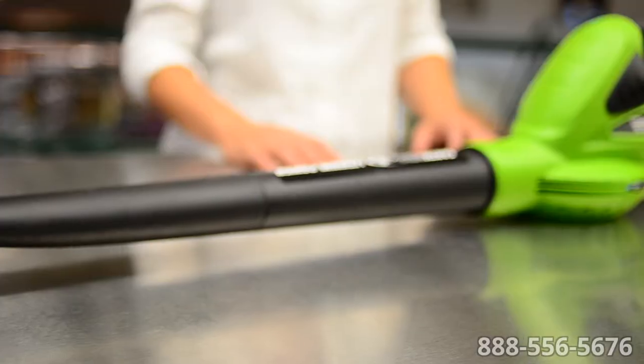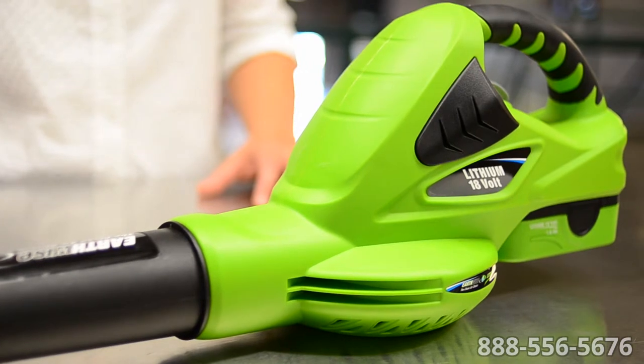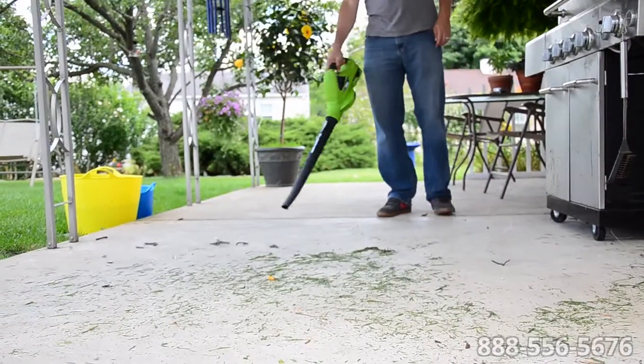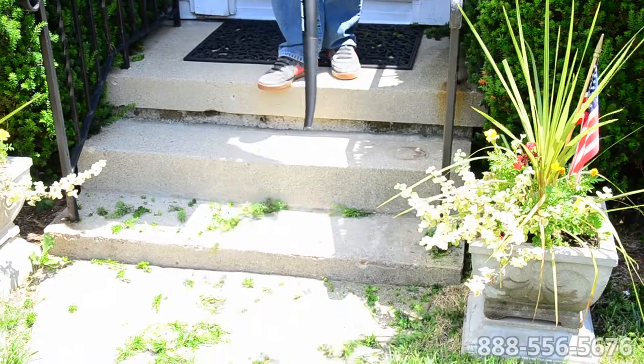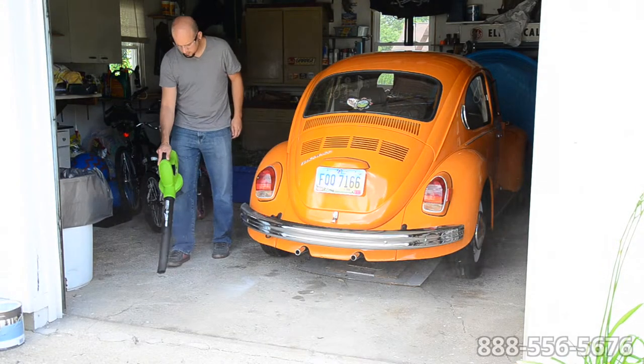The Earthwise cordless lithium leaf blower — stop dragging around that annoying cord, stop storing and mixing oil with gas, and stop worrying about whether you'll have enough cord to reach. This leaf blower is cordless. Clean off the porch or blow leaves and grass off your driveway. 18-volt lithium battery operation makes this tool so convenient.